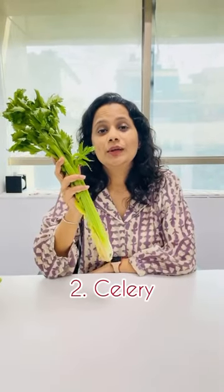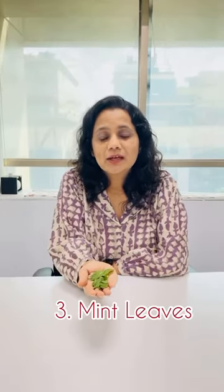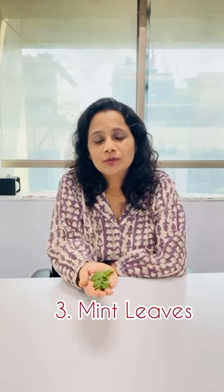The second one is celery. You can either add it to your morning vegetable juice or you can add it to your stir fries. The third one is mint leaves. You can either make a chutney out of it with coriander or you can add it to your detox water.